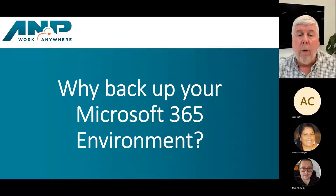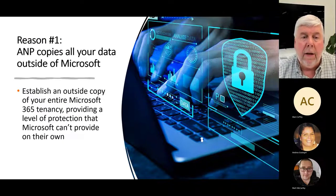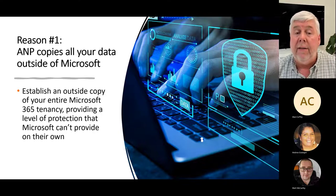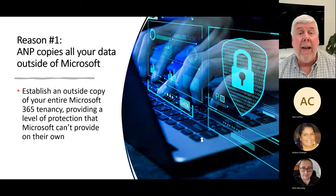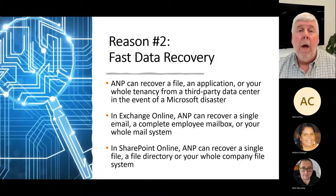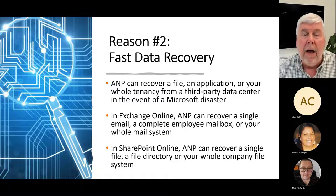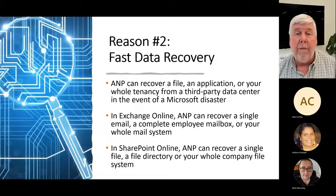So why should you back up your 365 environment? Reason number one: we should be able to copy your data outside of the Microsoft 365 environment — literally establish a copy of your whole tenancy and provide a level of protection that Microsoft simply can't do by copying your data outside of Microsoft entirely. Number two: having fast data recovery should something happen. With our product, we can recover a file, an application, or your whole tenancy, if that were required.